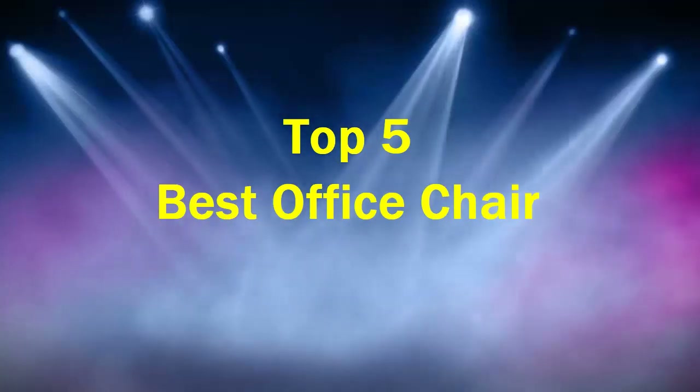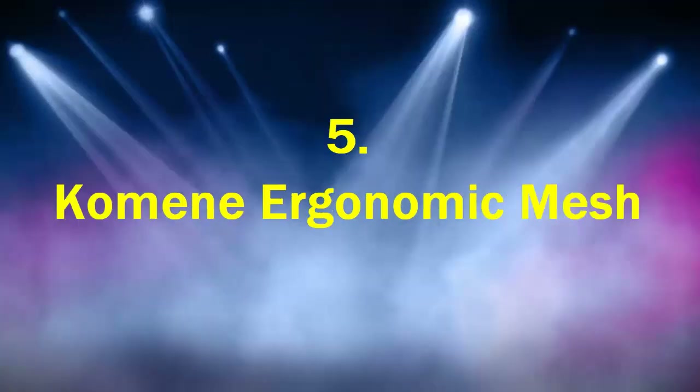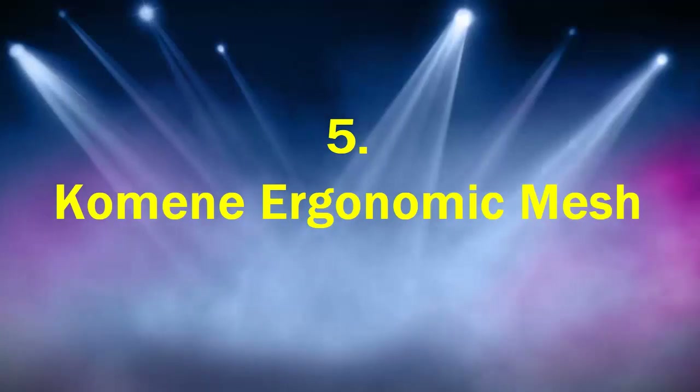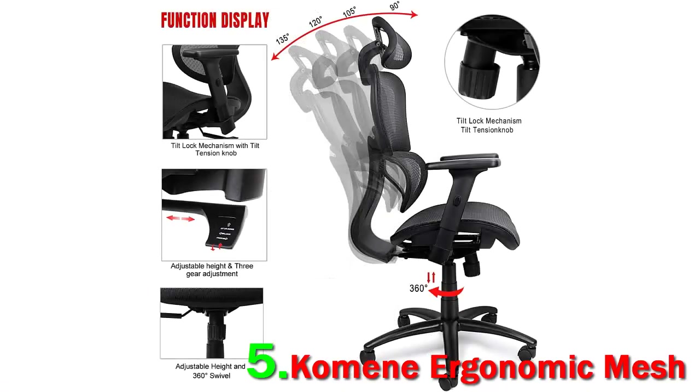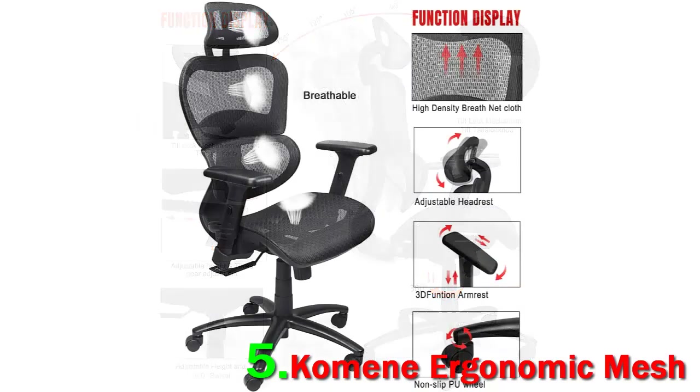Top 5 best office chairs. Number 5: a comfy ergonomic mesh chair with excellent reviews and a cost of sub $300. This is still a big winner — the mesh means it's great for cooling, and it's still supportive even for those with a larger frame or weight. It is the best for the money on our list.